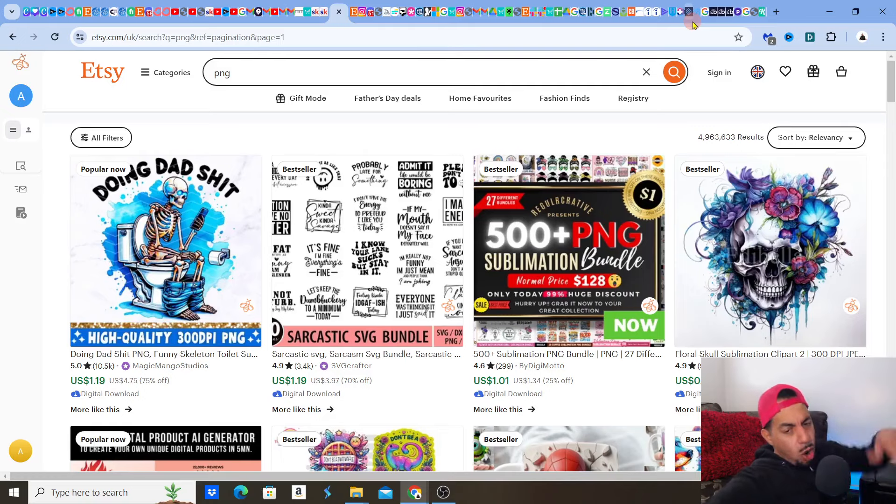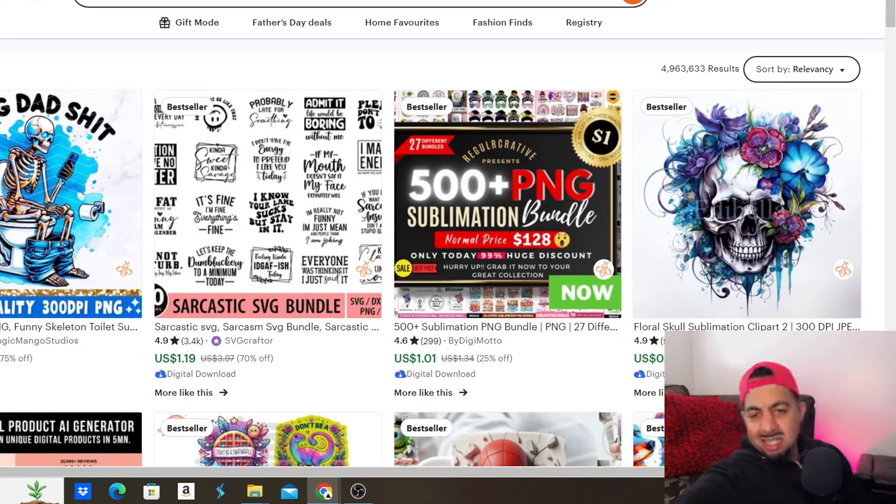Yes, Etsy family. I hope you guys are well. Listen, Etsy gives you clues about how to find those popular trending designs and what you need to do. It's a no-brainer. It actually helps you to do it, which is amazing. Like, it literally tells you, do this to make cash. Like, what else do you want?